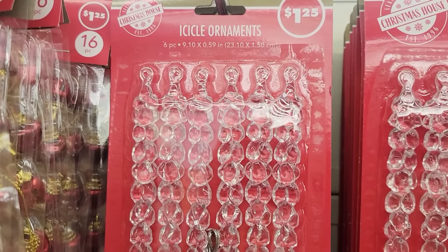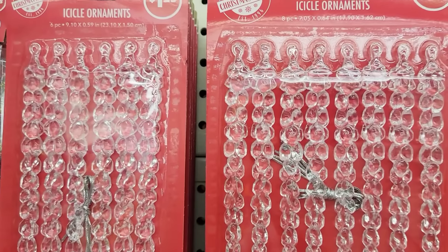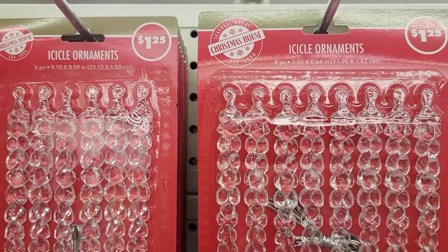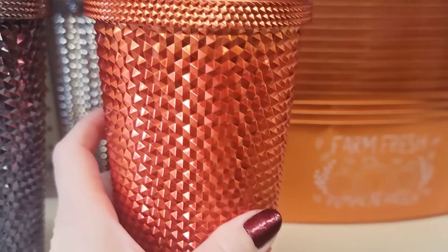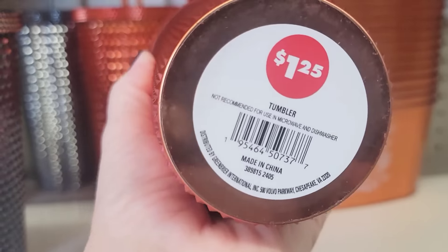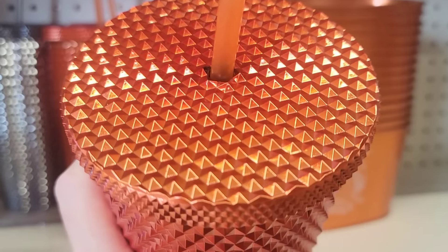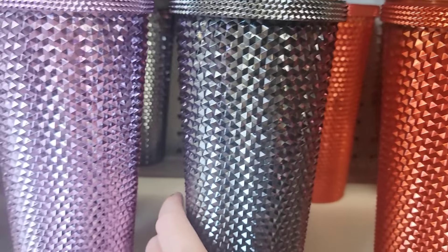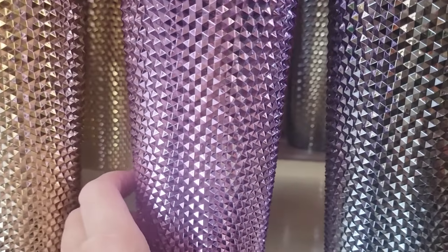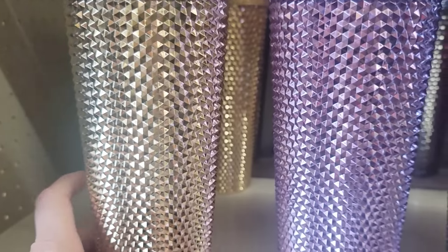They do have a couple of different sizes of these icicle ornaments — the bigger ones you get six, and the other ones you get an eight-pack. Here's all the colors of these Starbucks dupe cups — only $1.25, an amazing deal. They have it in orange, black, purple, and gold. If you want them and you see them, you better grab them.